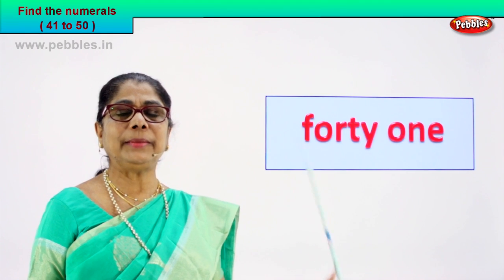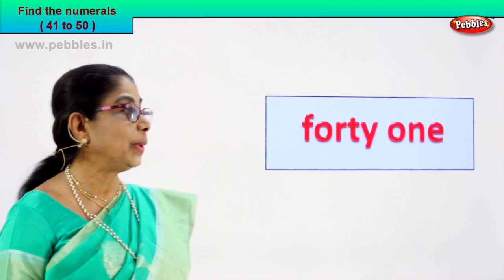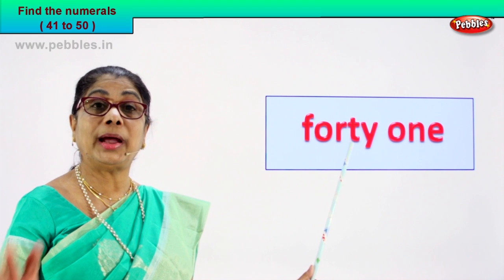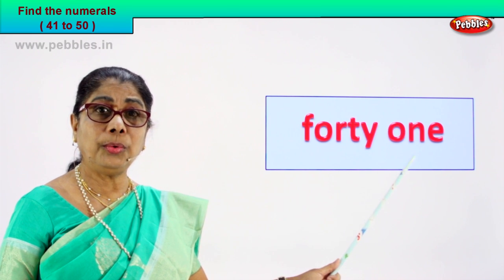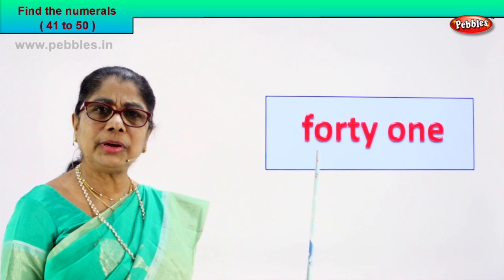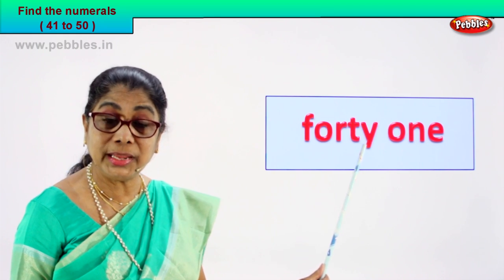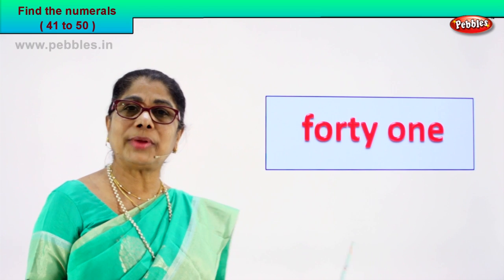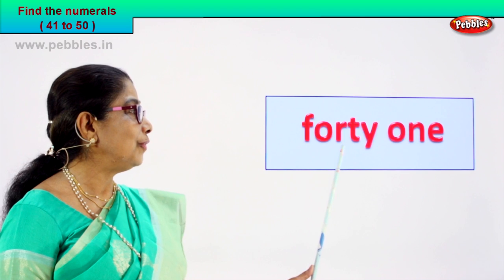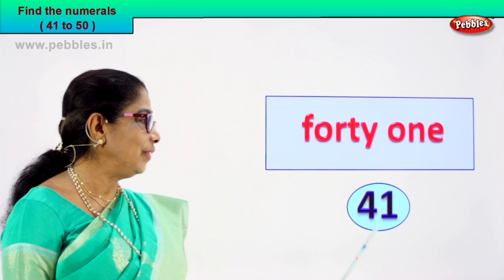Look, read this out for me. There are two little words here. Very good. Spell it out: F-O-R-T-Y. Forty, and this one: O-N-E. So what is the numeral? Forty-one. F-O-R-T-Y — forty and one, forty-one. So what is the numeral that we have to write here? Did you find it? Very good. Forty-one is four and one — forty-one.